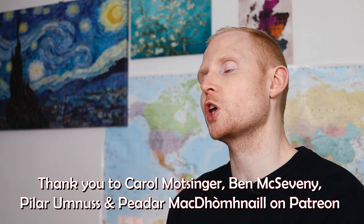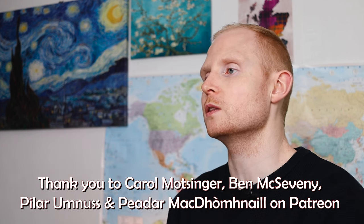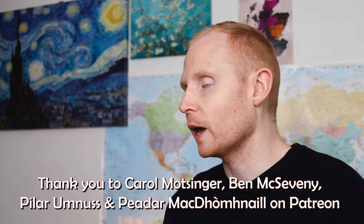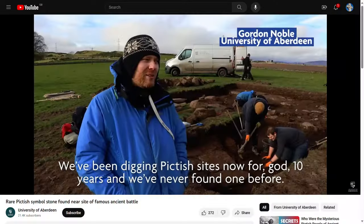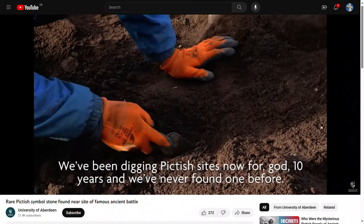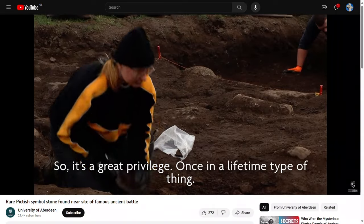In relation to why there's such a concentration of Pictish stones in that area, Gordon Noble, who is a professor of archaeology at the University of Aberdeen, says that there was perhaps a very wealthy Pictish settlement in that area. Gordon and his team actually just found another Pictish stone in the last year or two — a find of a lifetime in that area.